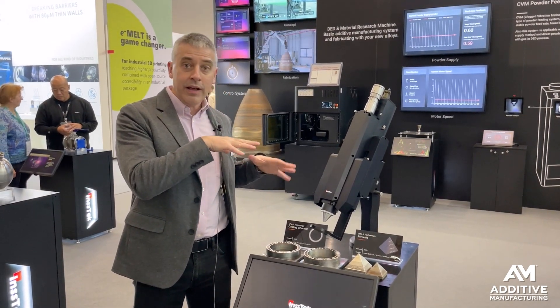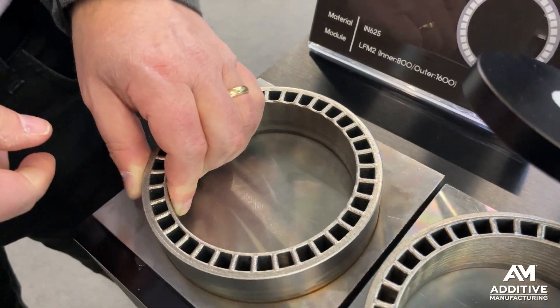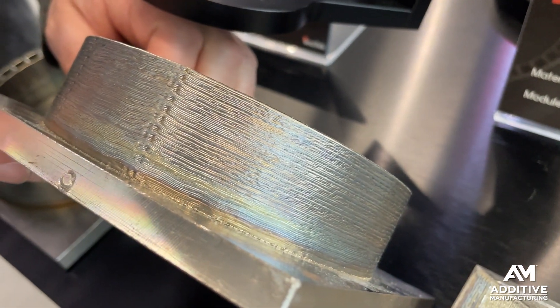This same part, when it had to be printed with just one beam size, took about 20 and a half hours. Same part, with the ability to open up that beam diameter and print more thickly at times — 14 and a half hours.